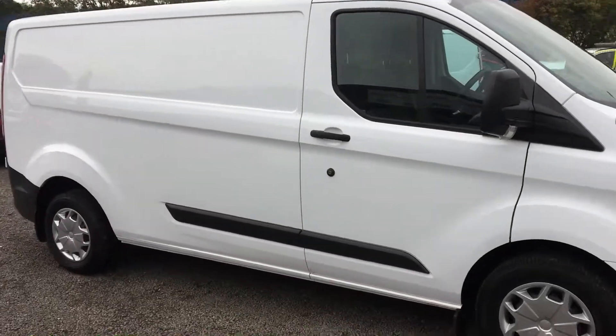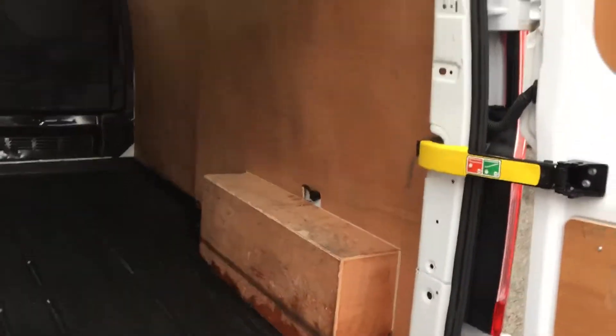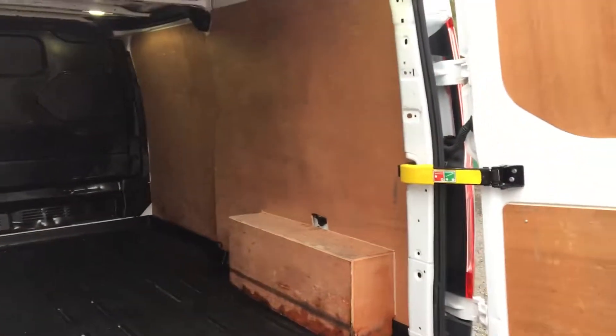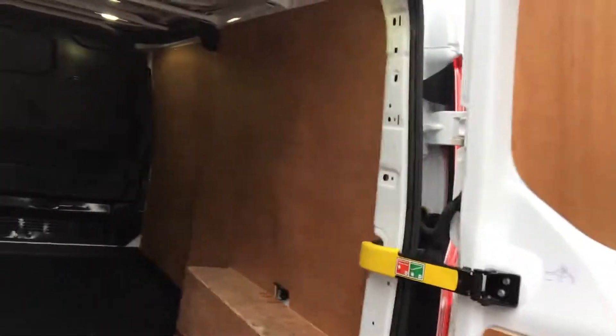This is the L2, so it has the longer load length in the rear, which just allows you to put 8x4 sheets directly in the back, standing vertical against the driver's side, which is a huge bonus for joiners and the like.